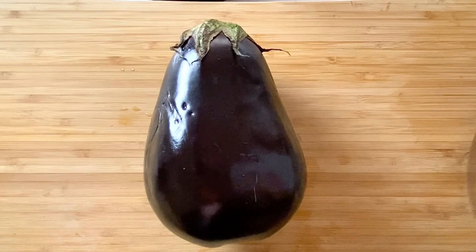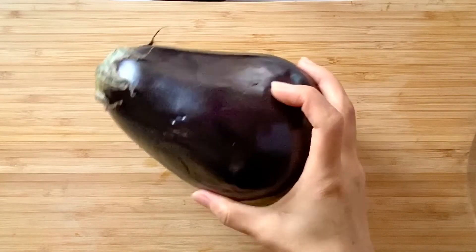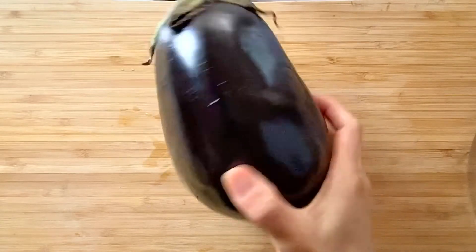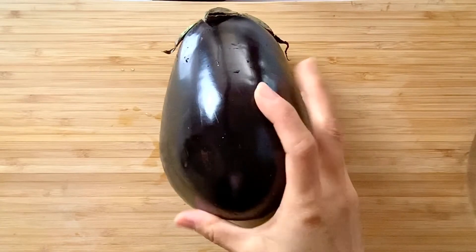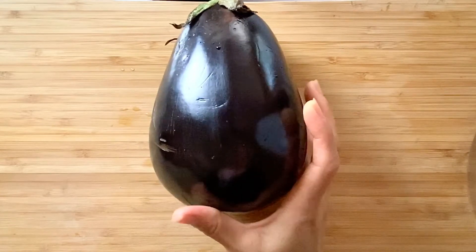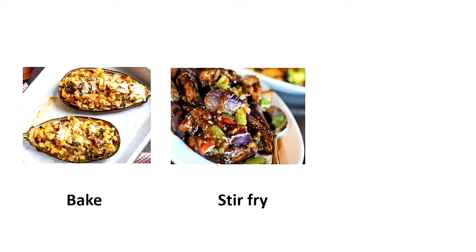A good eggplant should be firm and heavy. The skin should be smooth and shiny with vivid color, no discoloration or bruises on the outside, otherwise the flesh inside could be damaged or decayed. As for how to cook eggplant, you can bake it, stir fry it, or steam it.